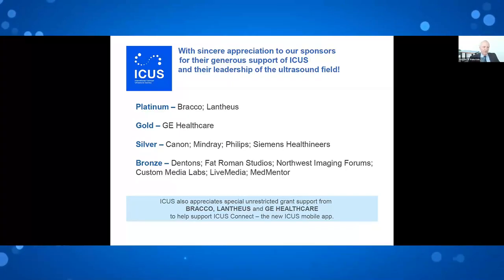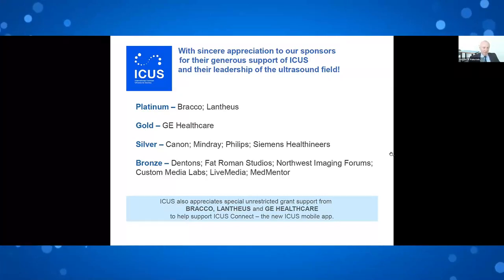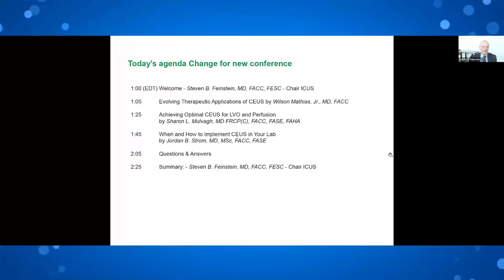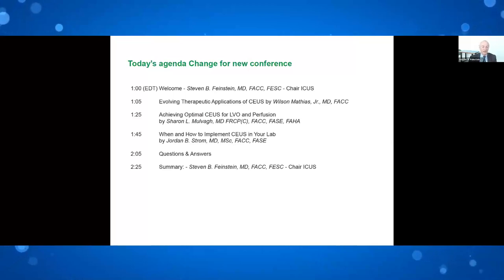Our platinum sponsors are Bracco and Lantheus; Gold is GE Healthcare; Silver is Canon, Mindray, Philips, and Siemens; and Bronze includes Dentons, Fat Robin Studios, Northwest Imaging, Custom Media Lab, Live Media, and MedMentor. We appreciate the support from Bracco, Lantheus, and GE Healthcare to conduct ICUS Connect, our new mobile app. Today's agenda includes Wilson leading off, then Sharon, then Jordy, ending with Q&A. Thank you very much for joining us.